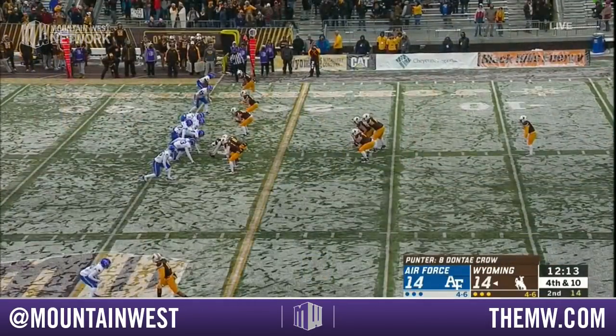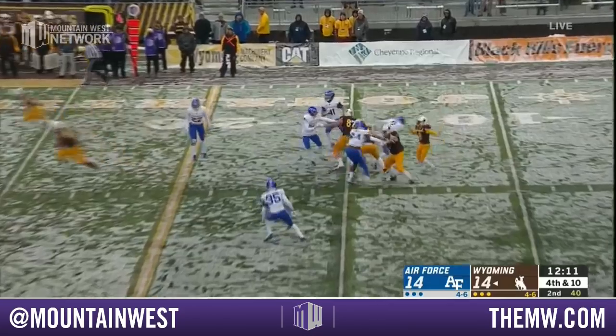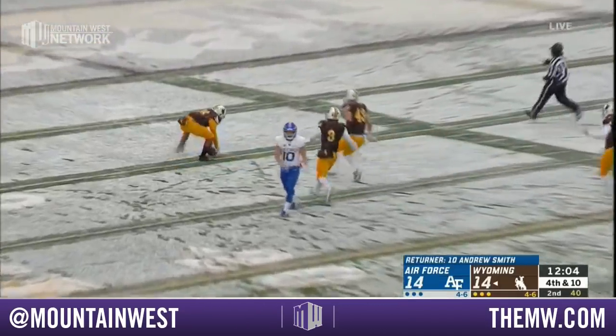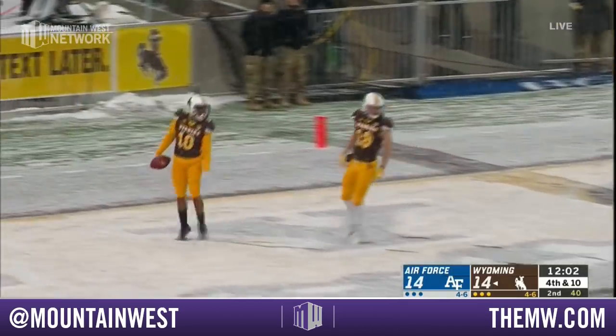Pressure comes. Part of his dynasty that he started at North Dakota State — brought that same mentality here to Laramie, and they love him. Crow with the line drive kick — this one goes right over the shoulder of Smith, and it will roll all the way inside the 10, down to the 9.